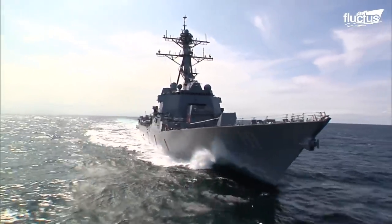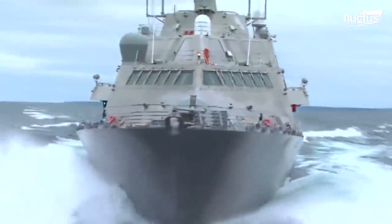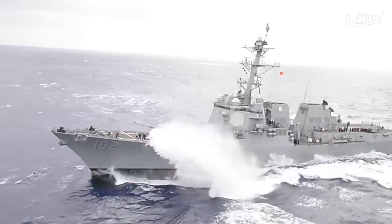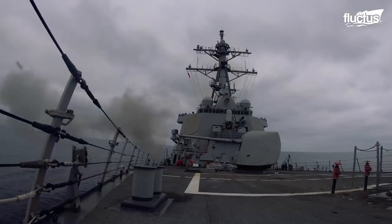Destroyers are relatively fast. This is very important in evasive maneuvers — a reflex action to an enemy's invasion, a collision, or an armored attack to avoid damage to the ship.